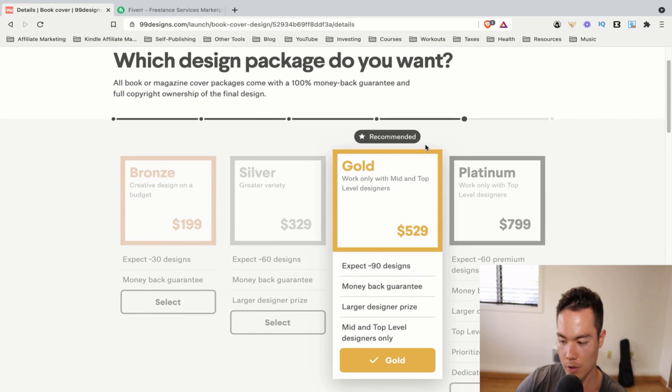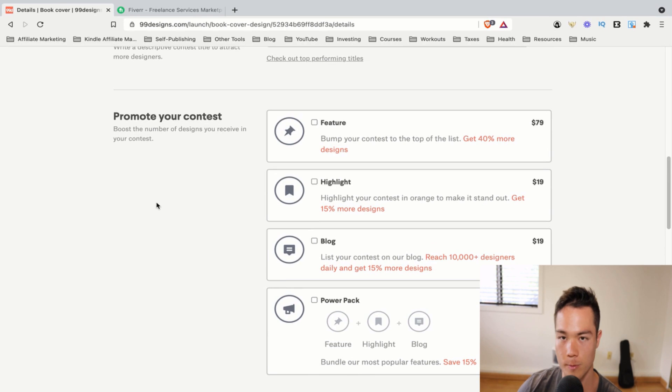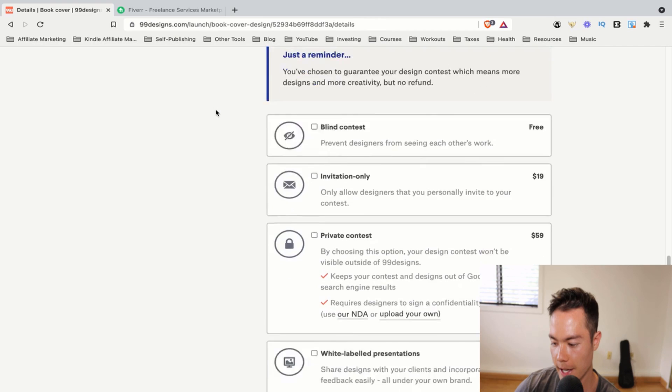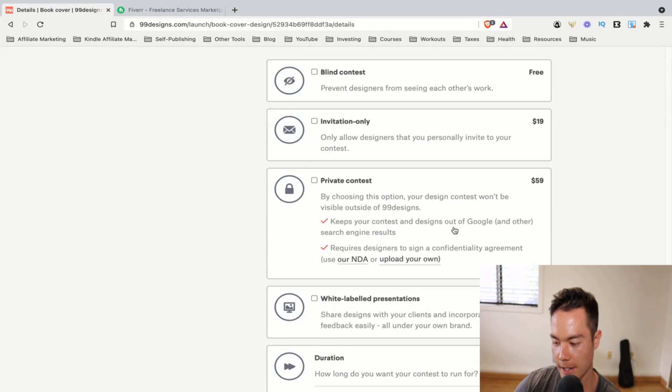This is an important part I want to show you. Just do the bronze package — the cheapest one — and that is completely fine. A lot of people who do the silver or gold plan come back and tell me it wasn't really worth it, while a lot of people who do the bronze tell me it was super worth it. So the bronze package is the best overall in terms of customer experience and price ratio. The only other thing you have to do is click 'Guaranteed' — this ensures you're committed to paying and choosing one design you like. Pick this because designers want to see some kind of commitment before they invest their time making a design for you. So just $199 and guaranteed — that's literally all I did.